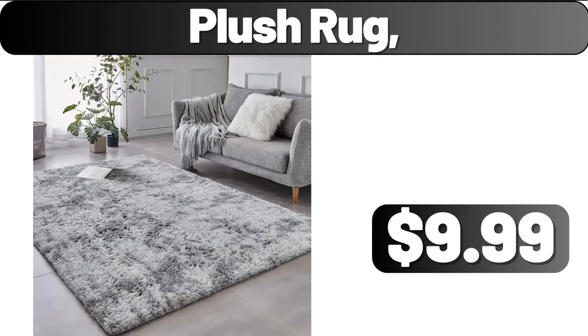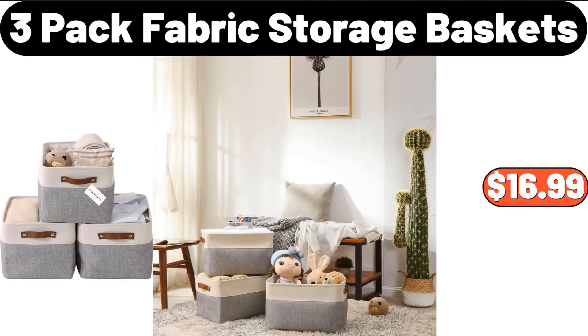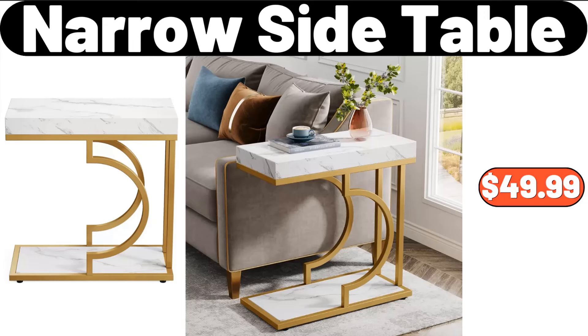Plush Rug, $9.99. 3-Pack Fabric Storage Baskets, $16.99. Narrow Side Table, $49.99.